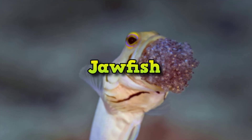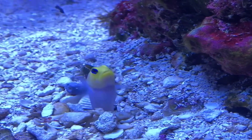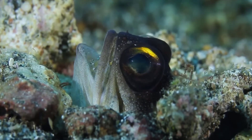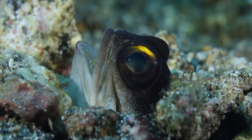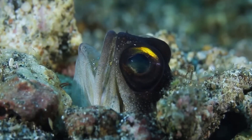Jawfish. Let's state the obvious — this thing looks like it's throwing up. But what you're actually seeing is the strange mating process of the jawfish, a species native to coral reefs in the Caribbean Sea and western Atlantic. Beyond using their jaws to scoop up sand, the males also use their huge mouths to carry eggs until they hatch. Other times, their mouths are like weapons used in jousting matches — the jawfish truly puts its money where its mouth is.